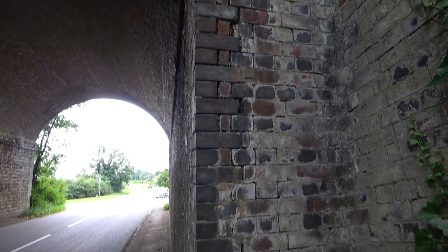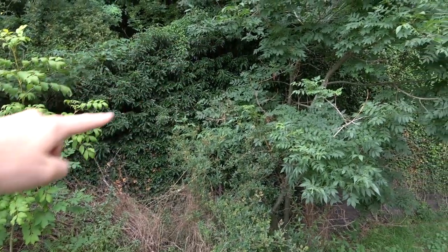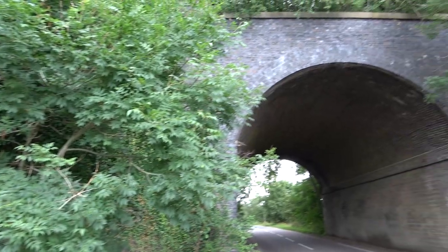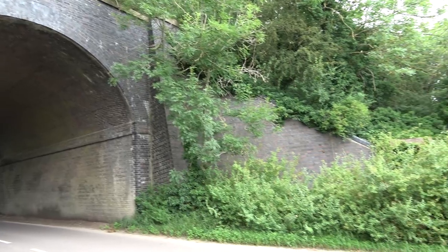On closer inspection we find damaged brickwork, possibly through water ingress, which upon freezing expands to force bricks and mortar lines to crack. There's also a fair amount of vegetation too — ivy to the left, trees growing in the soil above, and to the right, large shrubs and trees.